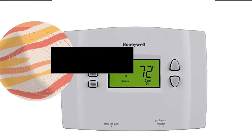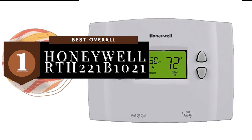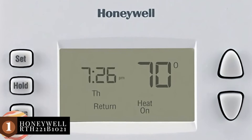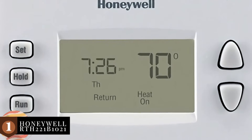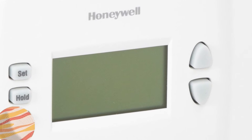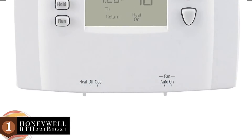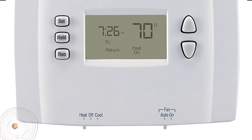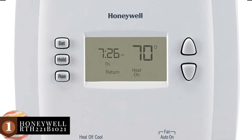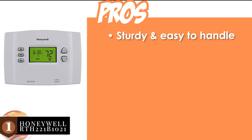Finally, we have the best overall: the Honeywell RTH221B1021. This device features a digital display that allows you to view valuable information. The temperature displayed on the digital screen is pretty accurate and allows you to monitor it at an instant. It is also user-friendly and promises great compatibility, reliability, and performance. Its pros are it's quite sturdy and easy to handle.